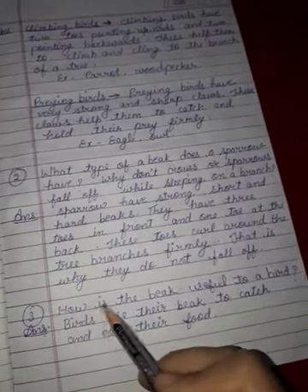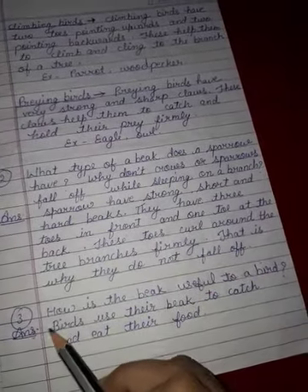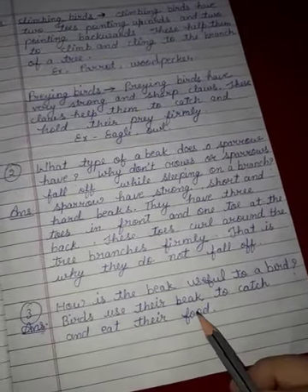Now, next question: how is the beak useful to a bird? Answer: birds use their beak to catch and eat their food.